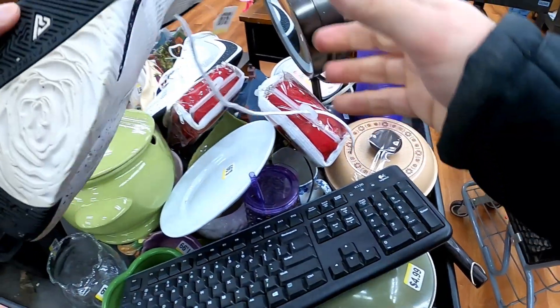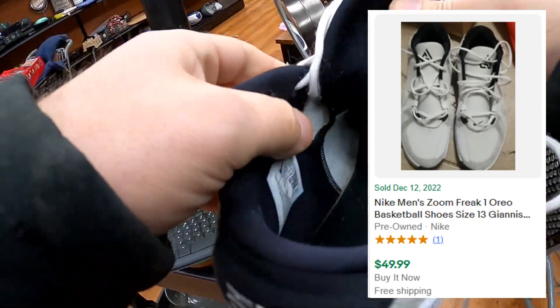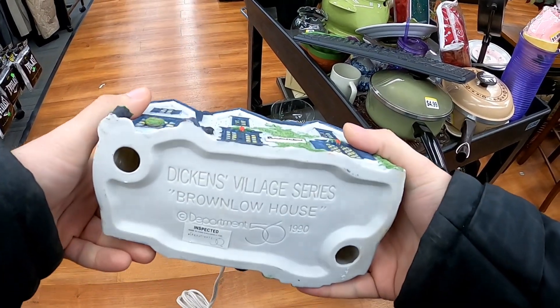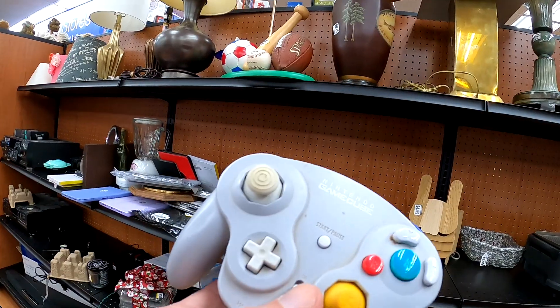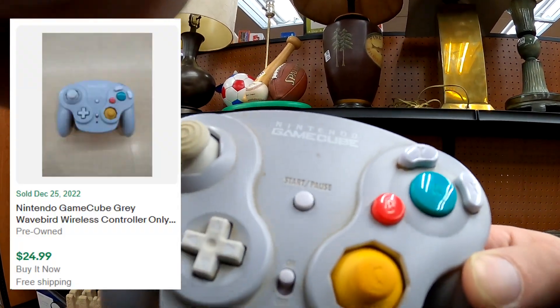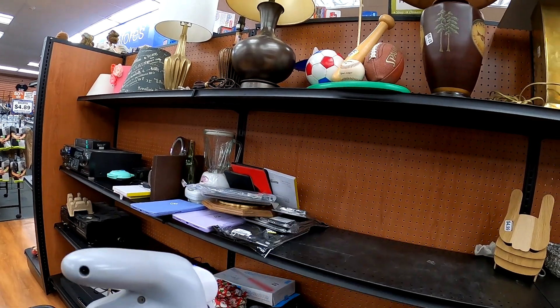So I did grab these Keens — they were kids', though. I typically don't buy those, but I figured why not? They're two or three bucks. I did pick up those Nike Oreos there for, I think, $5. Not everything you see in the cart is stuff I actually end up getting. This GameCube controller was missing the dongle, but they had $2.99 on it, so I did pop on that.